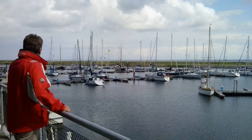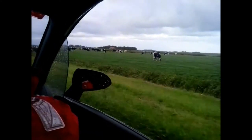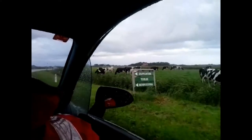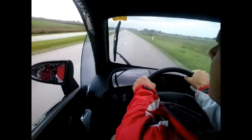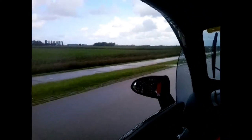After we docked Sirius, we went for a trip around the island of Texel in a little car. We had a lot of fun exploring the island like this.